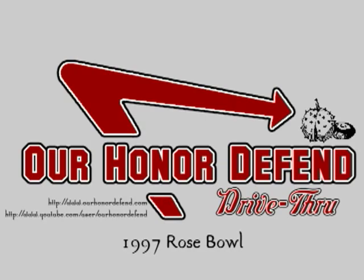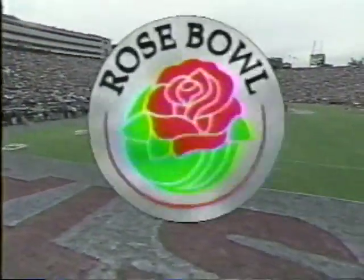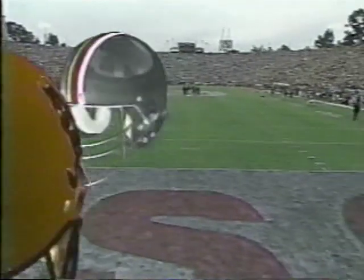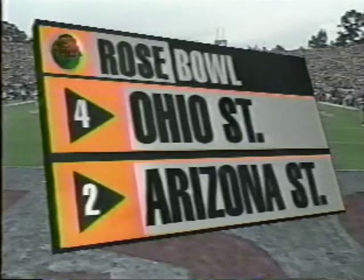R-O-H-I-O! ABC Sports welcomes you to the granddaddy — it's the Rose Bowl. The Buckeyes of Ohio State against the Sun Devils of Arizona State.